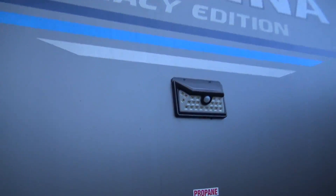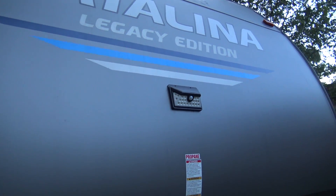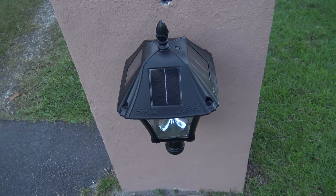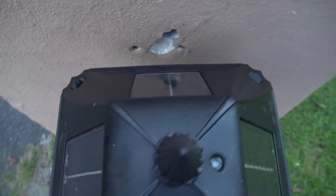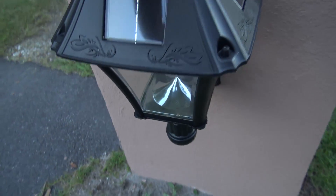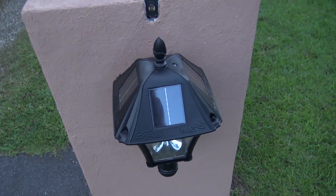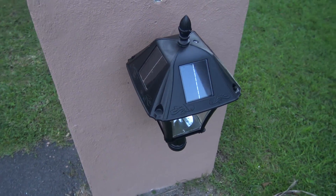Everything here is solar — look: solar motion detector light, charges all day, comes on at night with motion detection, powered entirely by the sun. These LED lights I put up are solar as well. We have four monocrystalline panels here to make sure we collect enough sunlight; they charge all day and at night when the sun goes down they turn on the LEDs, and when the sun comes up they turn off. That's the future — why pay for electricity when you can harvest it free from the sun?